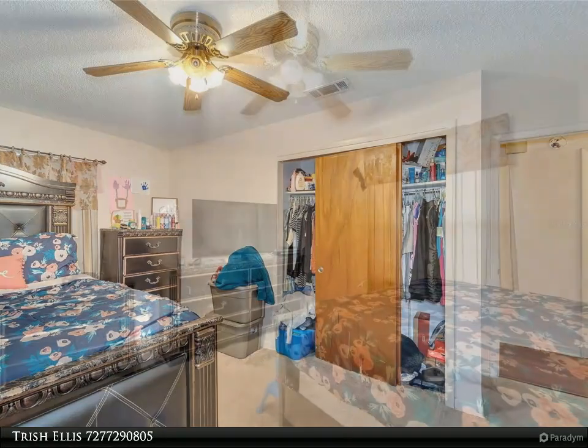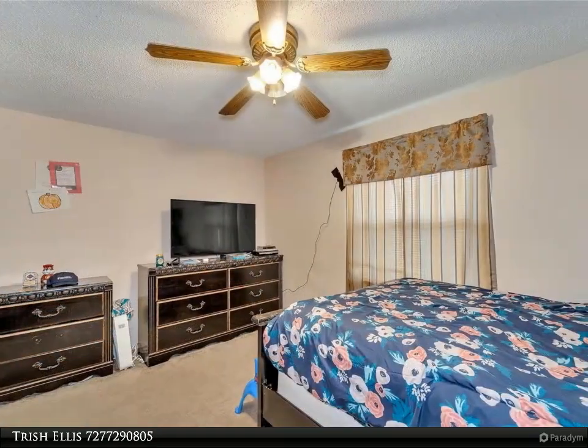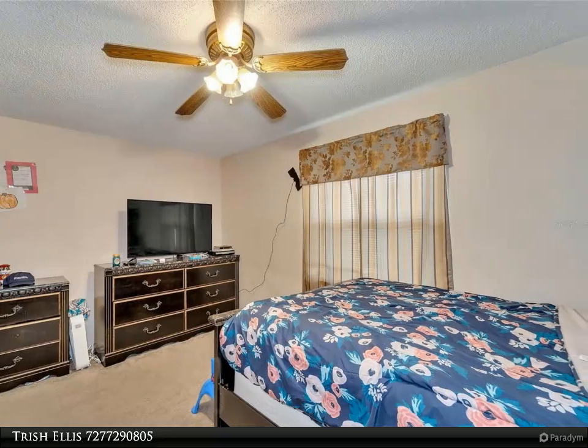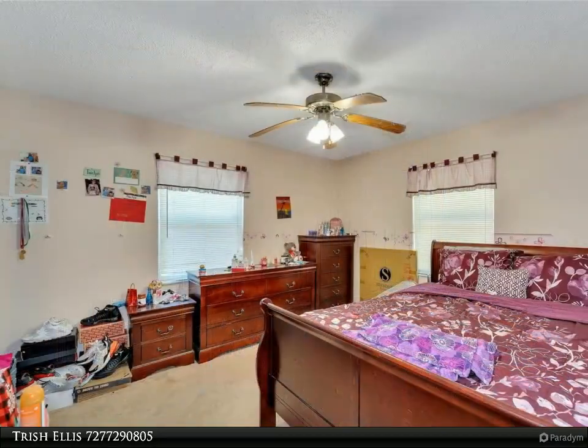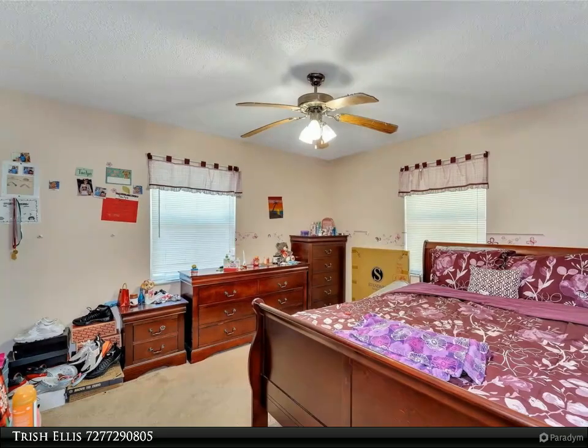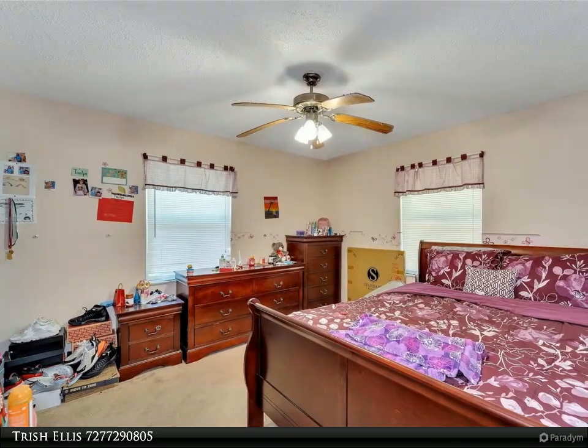Step inside to discover an inviting living space that's perfect for entertaining or simply relaxing. The spacious living room features plush new carpeting and large windows that let in plenty of natural light. The nearby dining area is perfect for family meals or dinner parties.